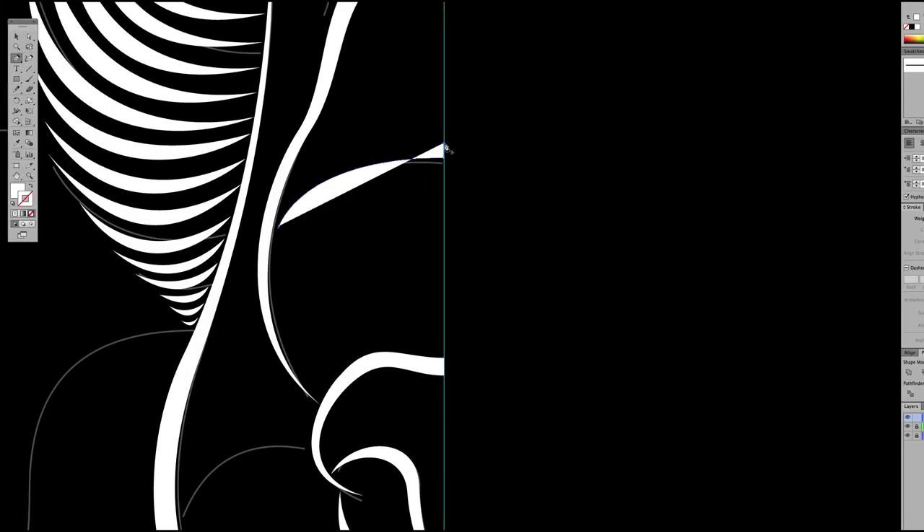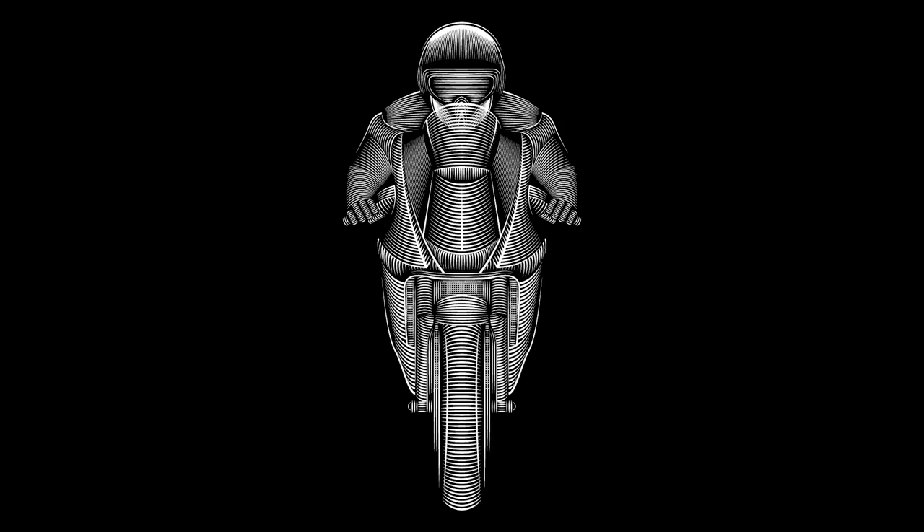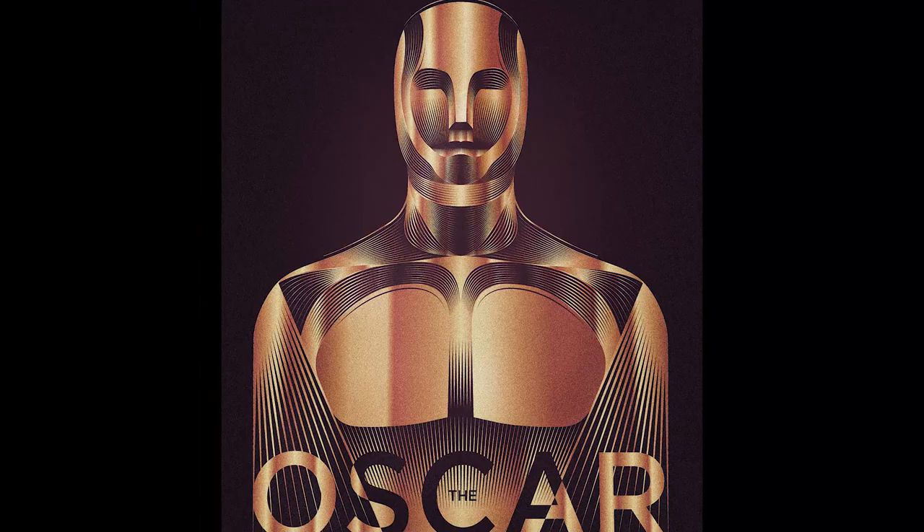I was very fortunate to be able to talk to Patrick. I wanted to share with you guys, to turn you on to his work, to shed some insight into his process. The thing that drew me in about Patrick's work is its powerful graphic quality.